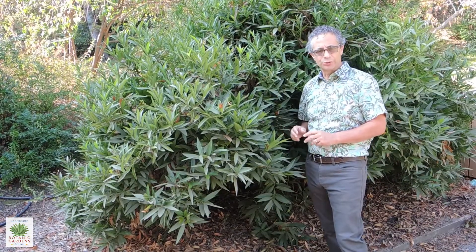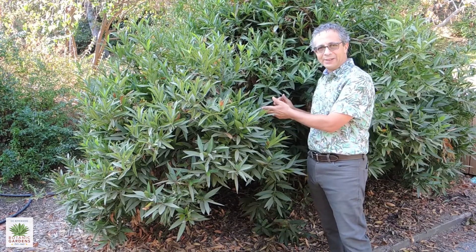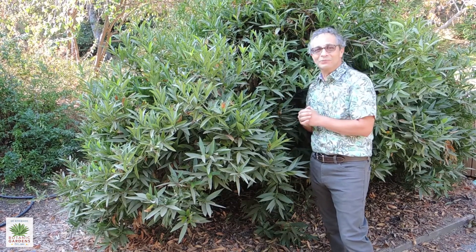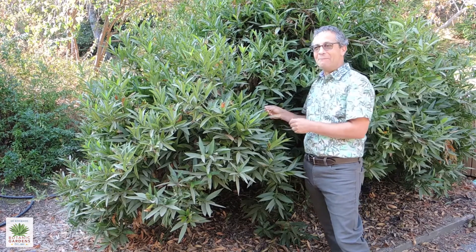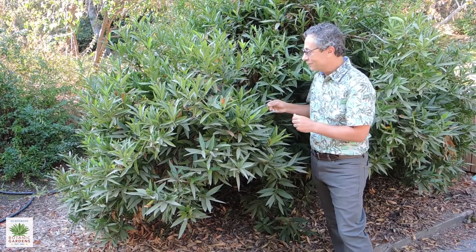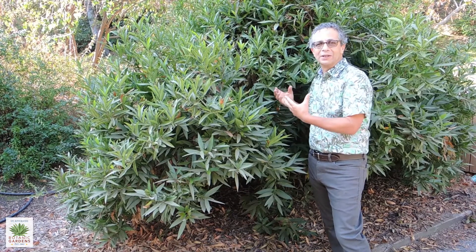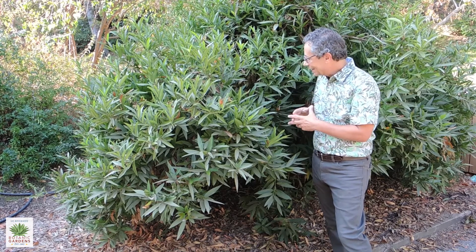We're here near the bottom of the north coast trail in the botanic gardens, and the plant behind me is the California Bay. This is an extremely aromatic plant — I'm almost overwhelmed with the fragrance right now. Interestingly, many people find it very pleasant, but there are quite a few people who really don't like the aroma. On some days you can smell it from 10 to 20 yards away as you approach.